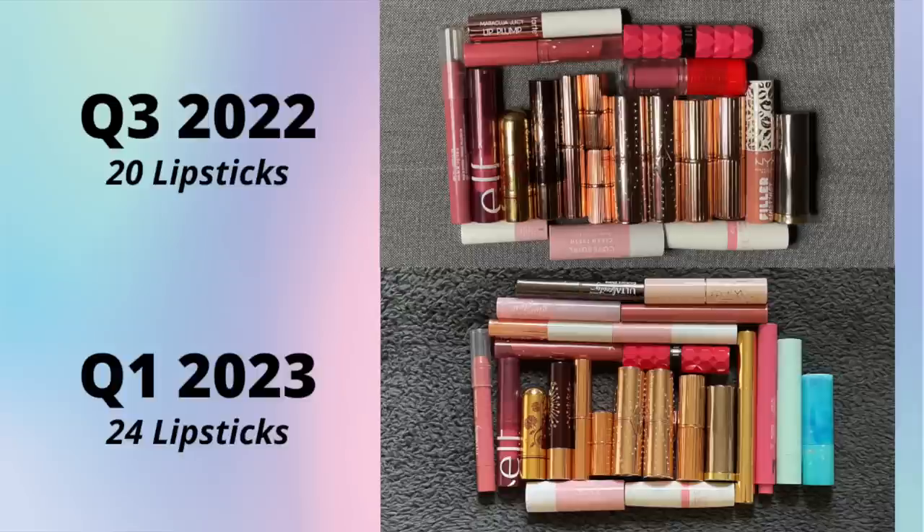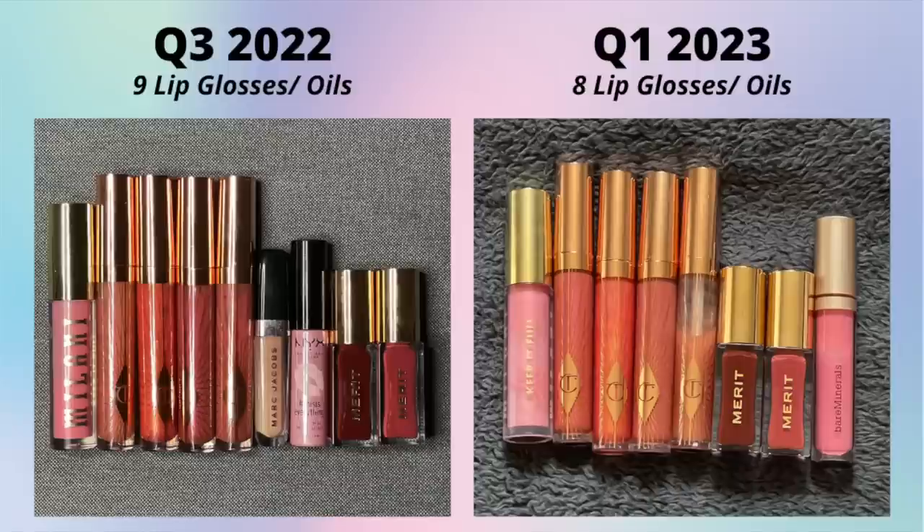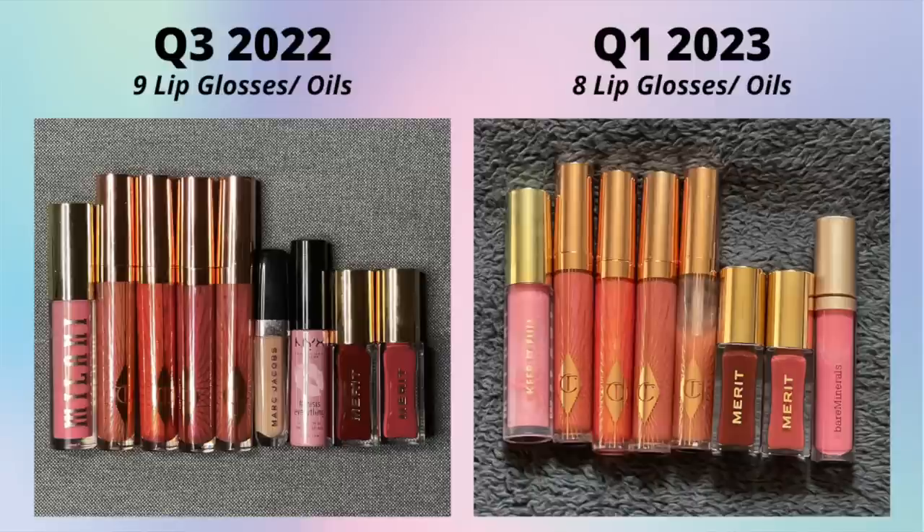Lip glosses: I had nine last time and I have eight now. I purchased the one from bareMinerals but finished my Marc Jacobs lip gloss, the NYX lip oil, and a lot of those Charlotte Tilbury lip glosses are almost finished too. I've been rotating through those Charlotte Tilbury ones and I imagine a lot of them will be finished next year just organically.